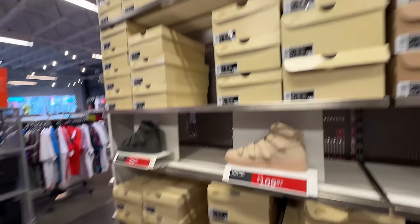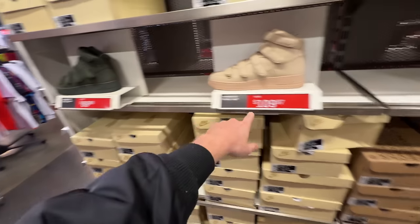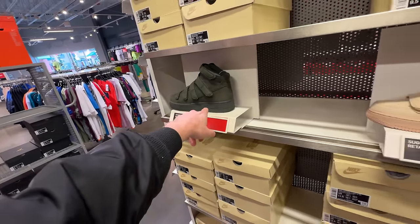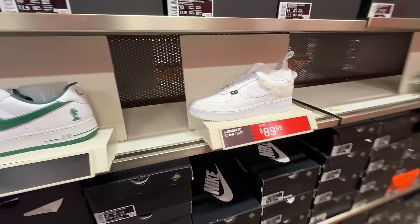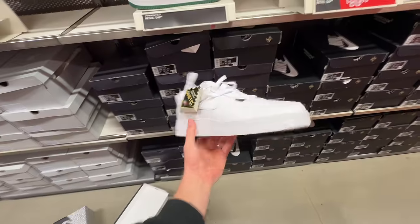Over here they've got a bunch of the Billie Eilish Air Force 1 highs — the finger colorway and the olive colorway. This one's $109, this one's $89. I think this colorway is better, so I'm actually surprised that one's cheaper. I had no idea this was an Undercover Air Force for $89.99 — that's not bad. There's a Cortez too, I kind of dig this.